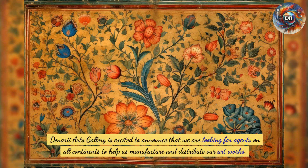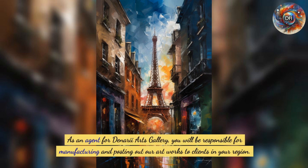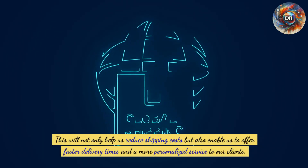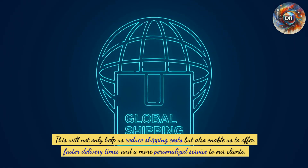Denari Arts Gallery is excited to announce that we are looking for agents on all continents to help us manufacture and distribute our artworks. This initiative aims to reduce shipping costs for our clients and make our art more accessible worldwide. As an agent, you will be responsible for manufacturing and posting out artworks to clients in your region, enabling faster delivery times and a more personalized service.